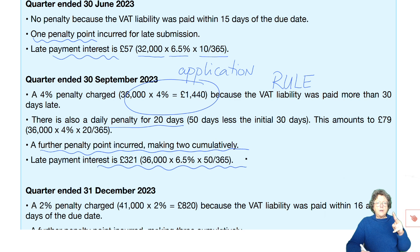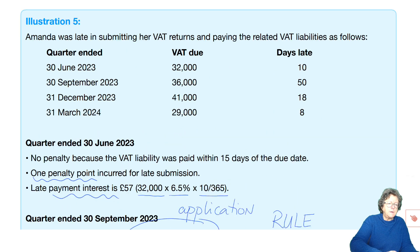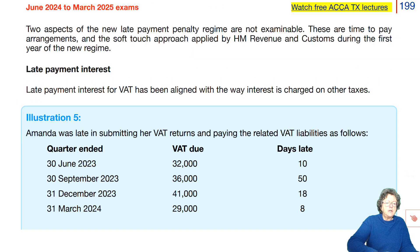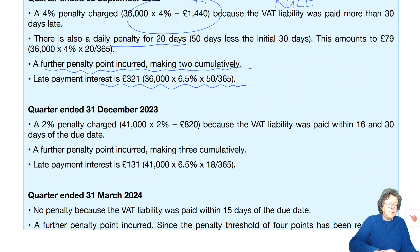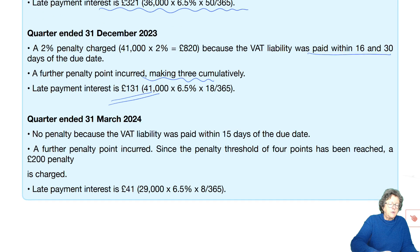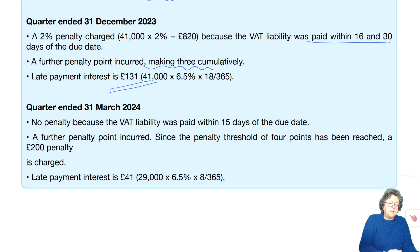Write down the rule and work out the penalties — the rates are all provided. For the December quarter, a 2% penalty is charged because it was paid within 16 to 30 days, a further penalty point is added bringing her to three, and there's some late interest. In the fourth quarter, no payment penalty because it was paid within 15 days, but another penalty point means she's now reached the threshold of four, so she receives a £200 penalty charge and more late interest.